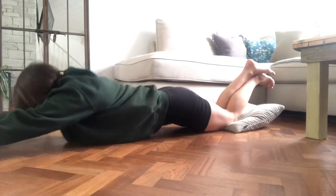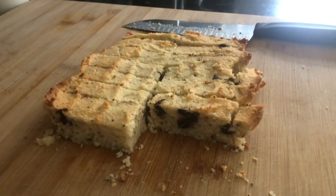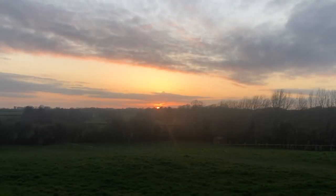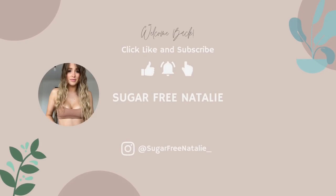Good morning everybody. Heaven in a jar. Today is just going to be a low-dairy or dairy-free keto day, and it is an Easter weekend and it is a Saturday.